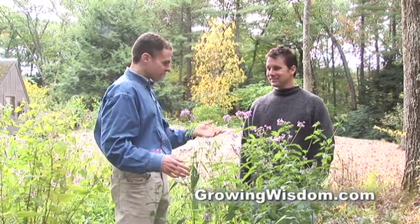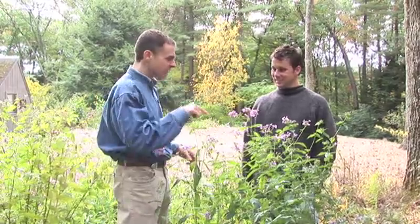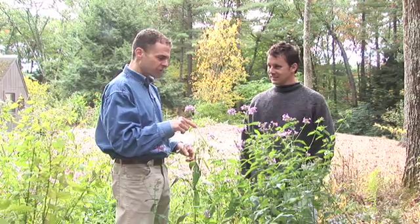Hi, this is Growing Wisdom. We've been filming with Scott LaFleur at Garden in the Woods today, and we're just about done. This is how these things happen — I said, Scott, what is that late blooming phlox with no mildew? Let's do another video. Tell me about this.